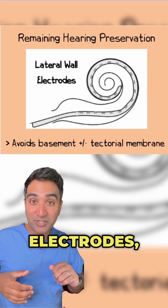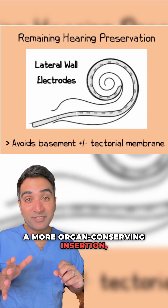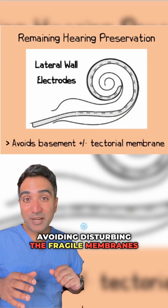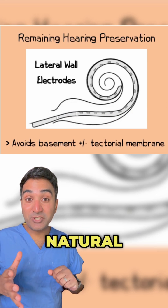Straighter lateral wall electrodes, on the other hand, aim to provide a more organ-conserving insertion, avoiding disturbing the fragile membranes inside the cochlea and therefore hopefully increasing the chances of natural hearing preservation.